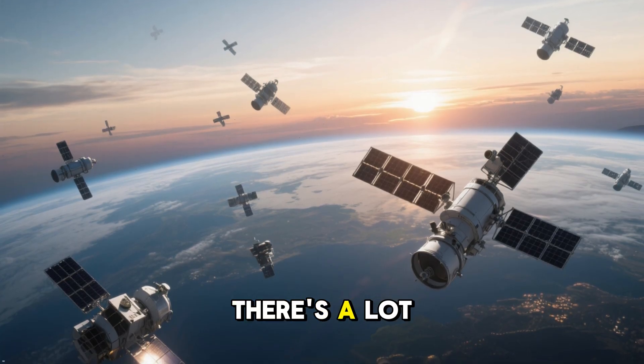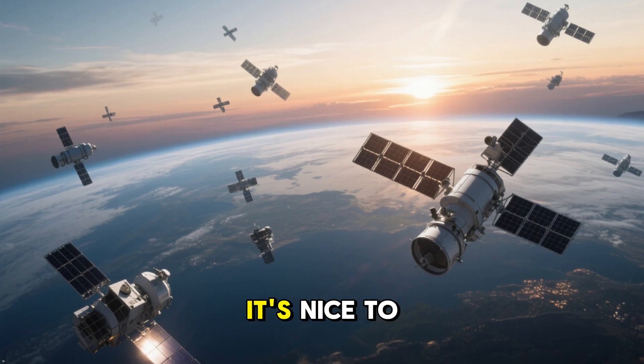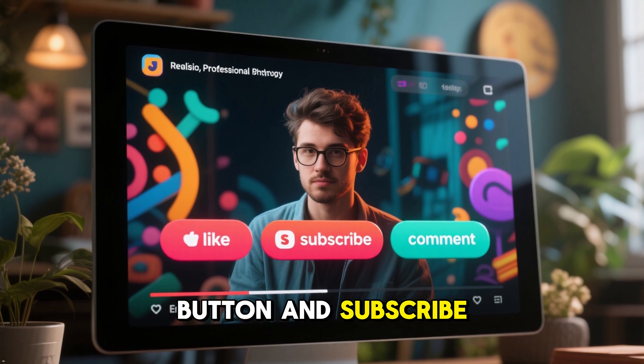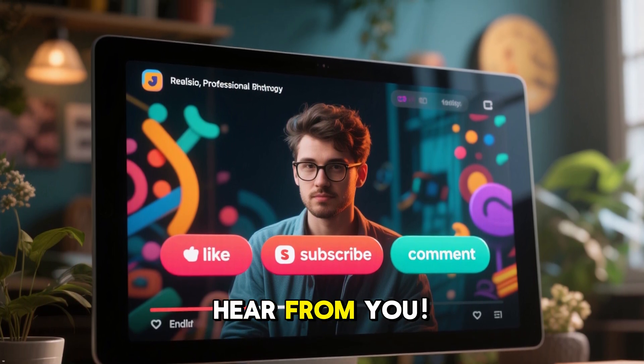At the end of the day, there's a lot going on up there. And while we can't see most of it, it's nice to know that someone is. If you enjoyed this, smash that like button and subscribe for more. Drop a comment too — I'd love to hear from you.